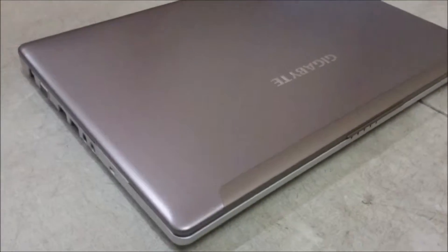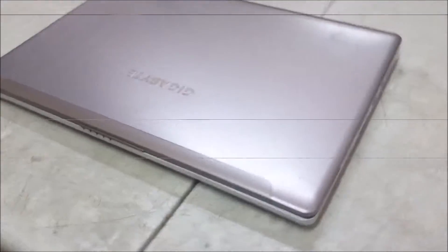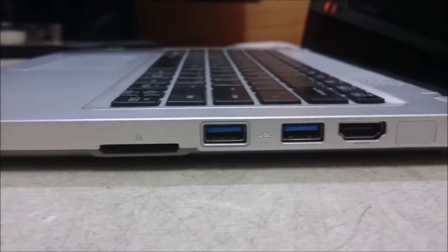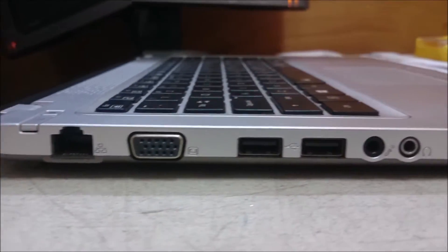Gigabyte U24T. This laptop was originally released back in December 2013. It has a fourth generation i7, which sounds tough on paper, but in reality in this model it's only a low-powered dual core that runs at a base speed of 1.8 GHz and a max speed of 3 GHz.